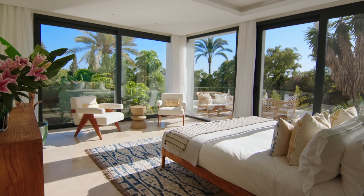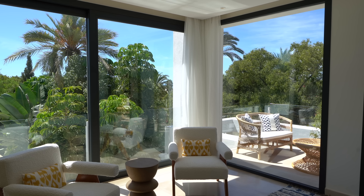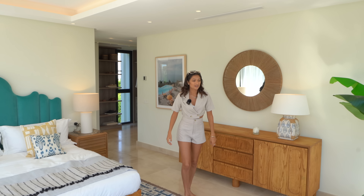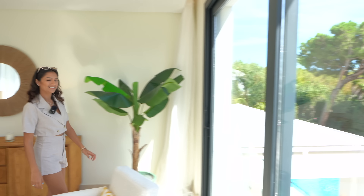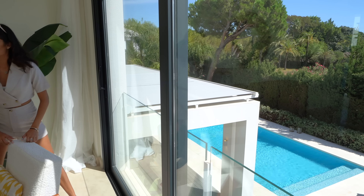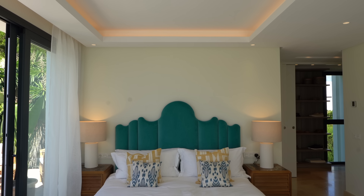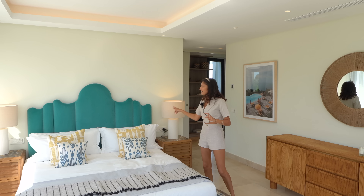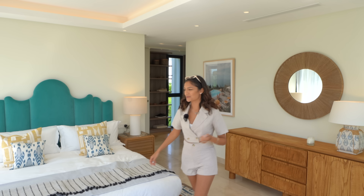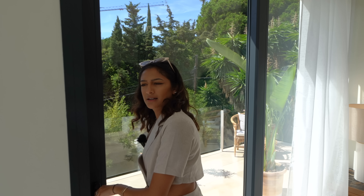Wow, this room is incredible. We've got dual aspect windows so you can see to the right and in front you can look down to the pool and all your seating areas and see the sea. There are Juliet balconies here that all slide open, so you get a lot of air in here. We've got a recess above the bed with ambient lighting and spotlights throughout - the bed frame is amazing.